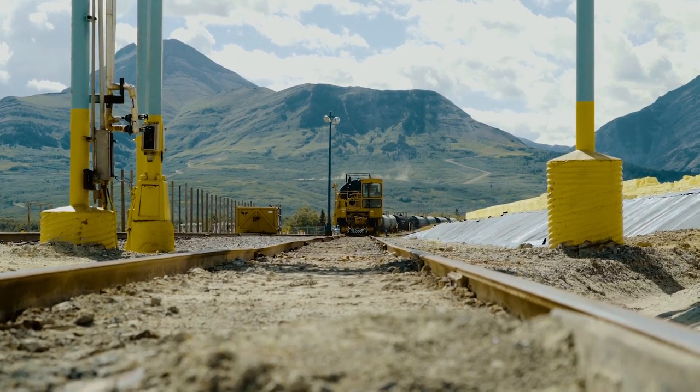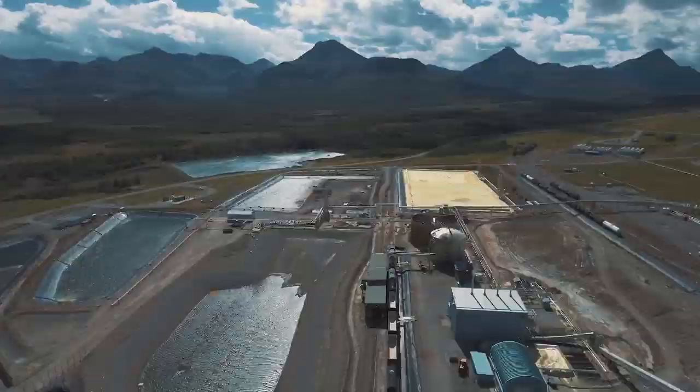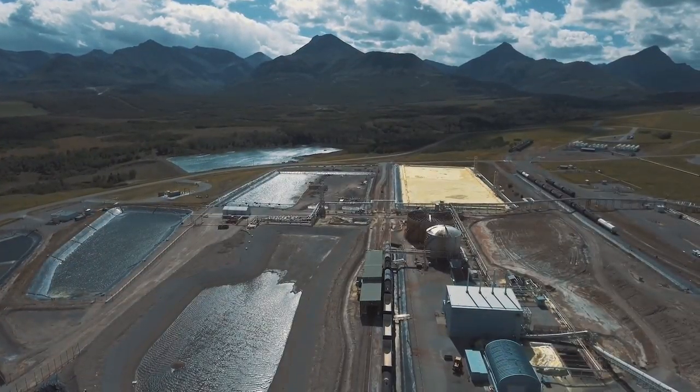Enersol is a very specialized company. We deal strictly in handling sulfur. So our partners that we deal with every day is the oil and gas business. Sulfur comes out every day. If we have any kind of a glitch that stops that flow, that will shut down the entire gas plant.